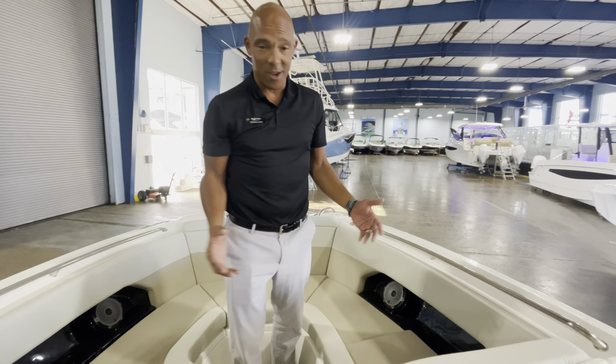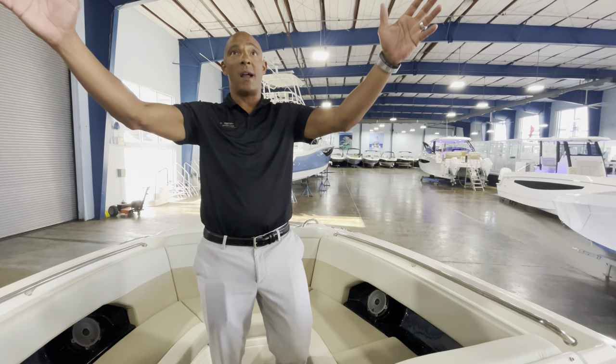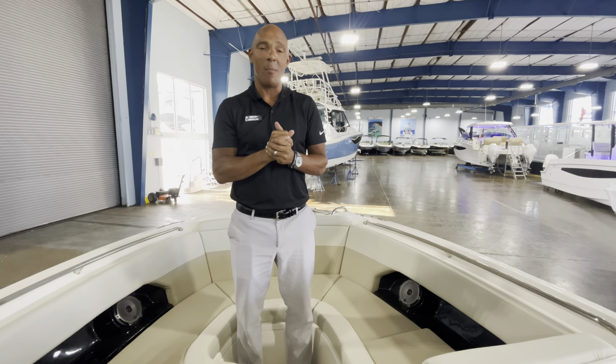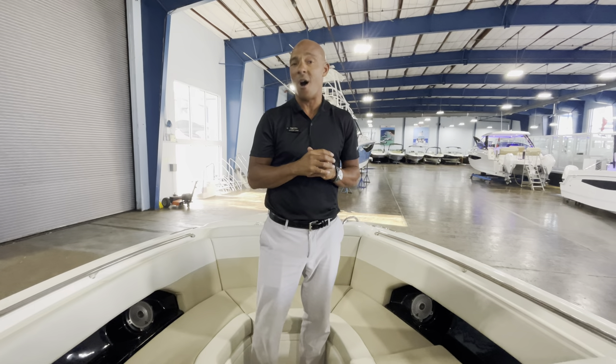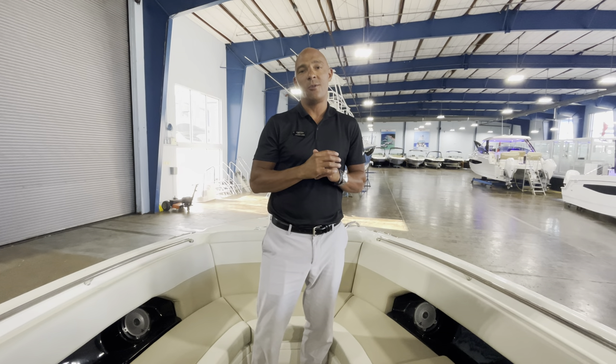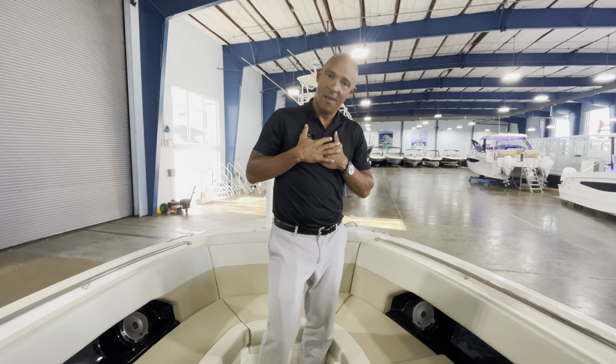Tons of storage here — we could go all day on this boat. Really expansive hard top with rails on top; just a very well thought out boat. If you'd like to see it in person we'd be honored to show it to you. Come see the team here at MarineMax Clearwater — you can give us a call at 727-536-2628. My name is Jason Lake, and we'll look forward to seeing you.